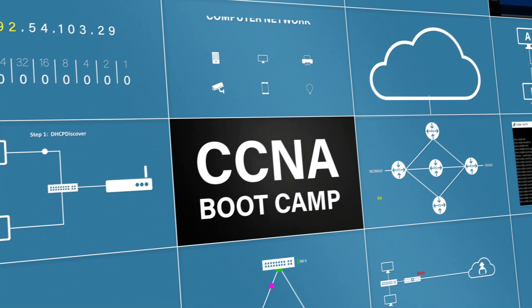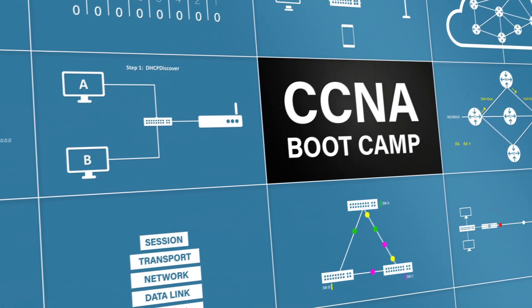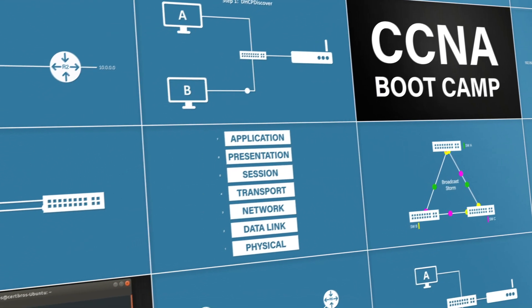That's it for cloud computing. You should now have a solid understanding of what it is and the benefits of using it. This video is part of the full CCNA course — if you liked this video, check out the full course in the description. Don't forget to like, comment, and subscribe. The support from you guys really does help this channel grow. Thank you for watching.